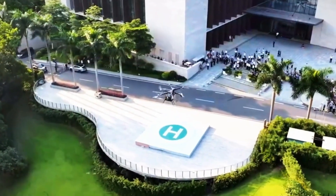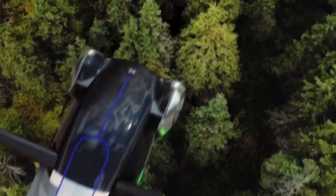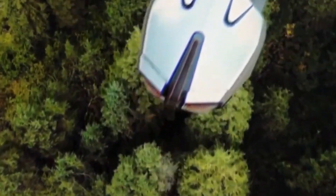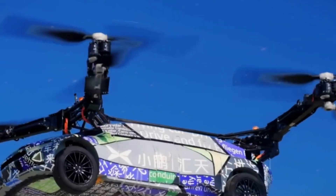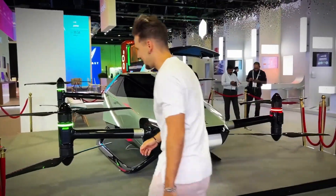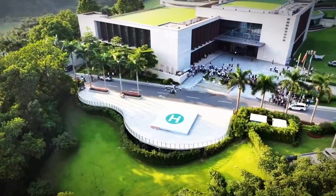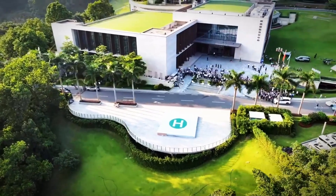On the commercial side, we might see flying cars used for things like air taxis or even deliveries. Uber and other companies have already been exploring this, and Dubai's flying car could be the first step in making that dream a reality. Commercial use could also include emergency services, where flying cars could be used to transport medical supplies or even act as rapid response vehicles.